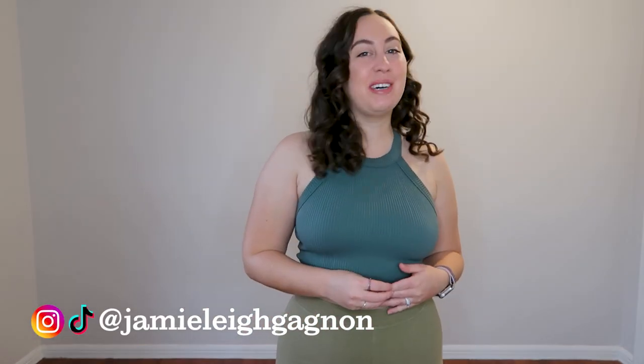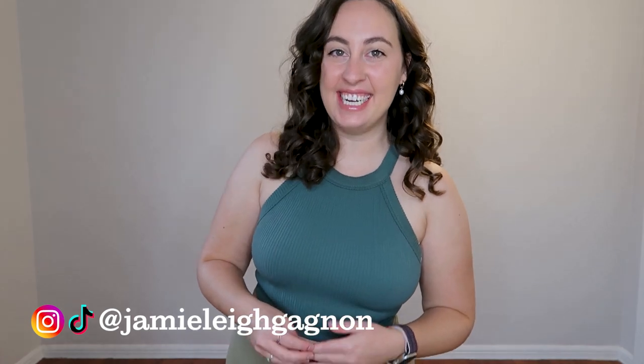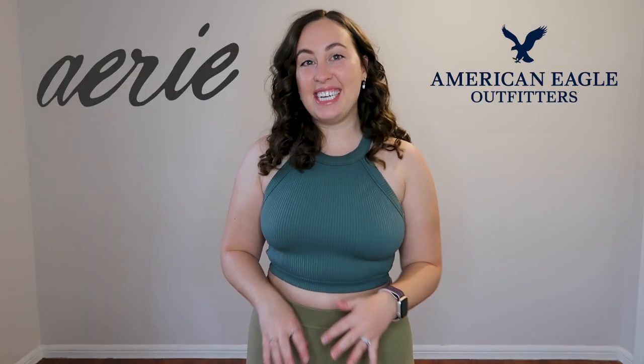Hey everyone, my name is Jamie Lee. Welcome back to my channel and thank you so much for watching this video today. This will be the first official video back for 2023. Welcome to the new year — I'm so happy that you're here, and what better way to start off the new year than with a haul and a little review of Aerie and American Eagle.